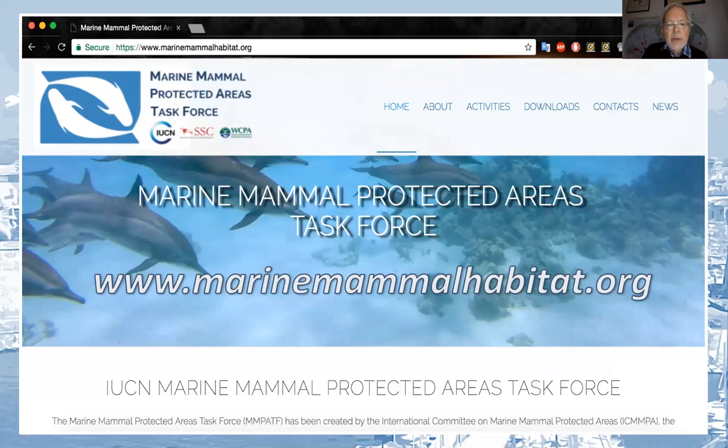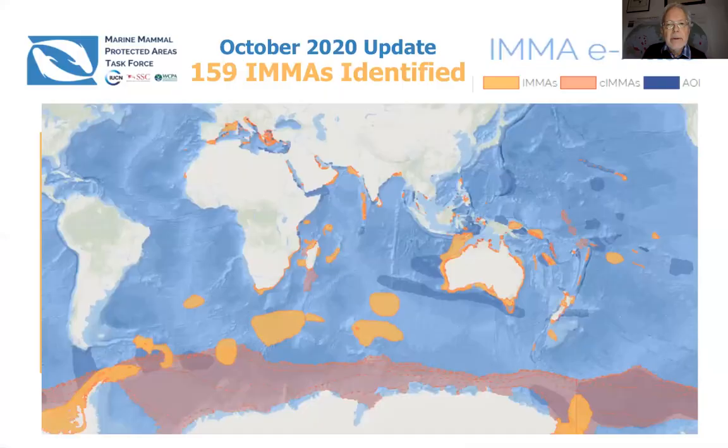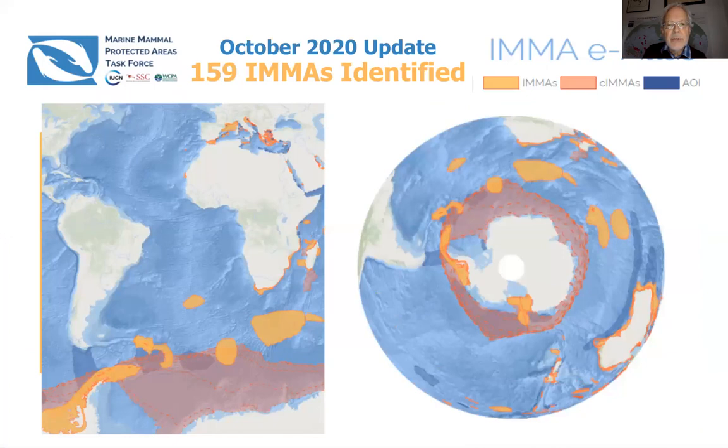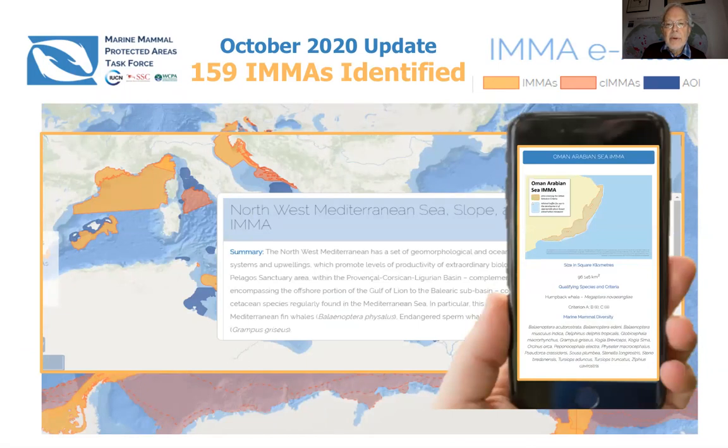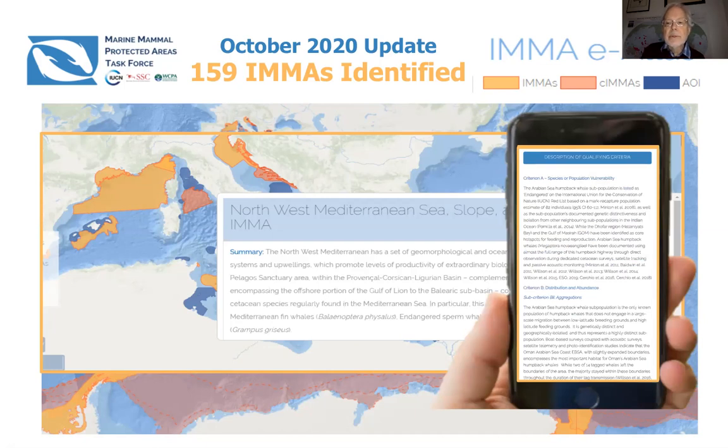We've spent a lot of time working on the website and getting this E-Atlas in place. We now have 159 IMMAs identified through the regions where we've worked. You can see two different projections on the E-Atlas, including the Antarctic without the great distortion you get with a flat map. When you click on any area, you get a summary of its name, and you can go further in to get maps of individual IMMAs, their size, qualifying species, and the criteria used to create them.